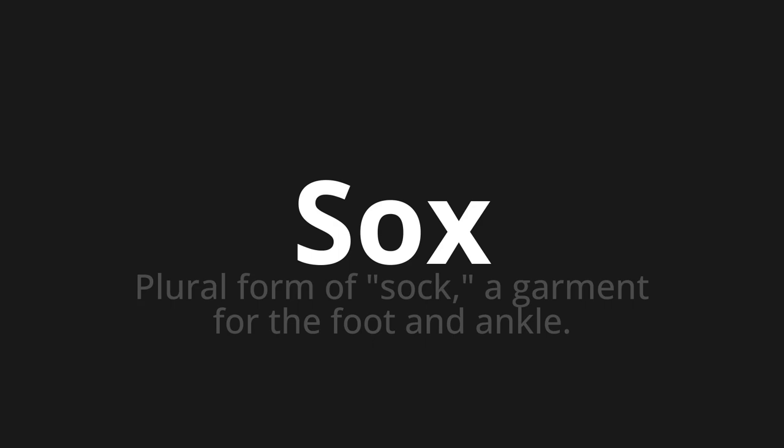Let's say it all together. Socks. Socks. One more time. Socks.